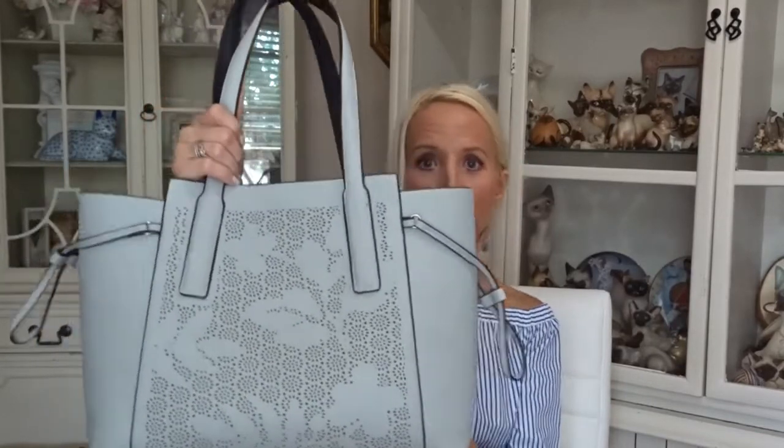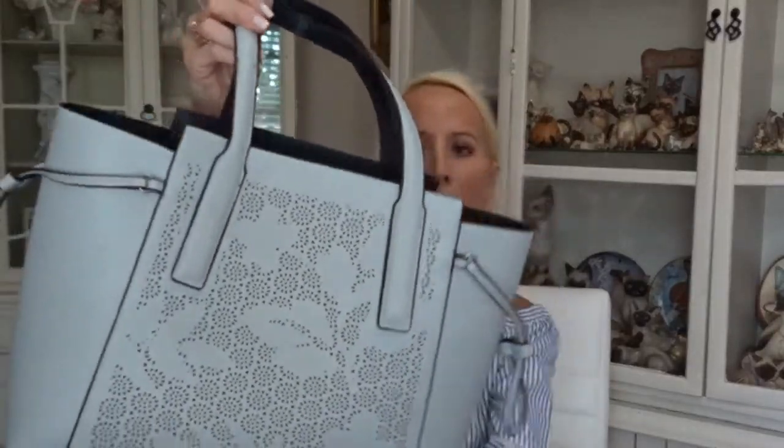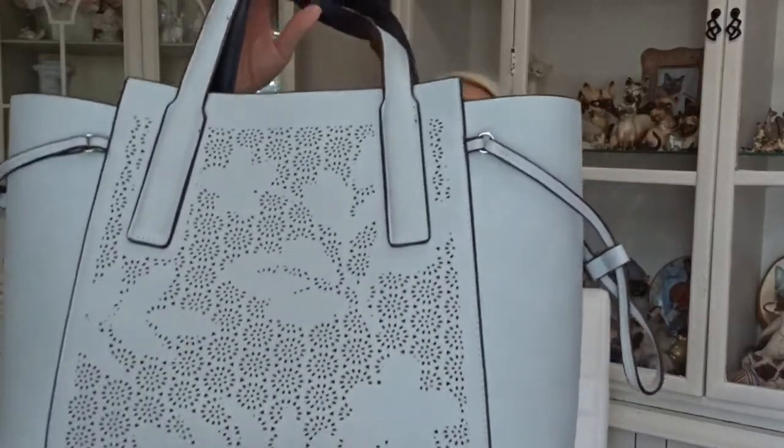I bought this at Marshalls and I think it was mismarked. The tag said originally $118, French Connection, and I only paid $18. I love the color — it's like a dark, darkish gray. It's very roomy inside and has one of these pouches where you can put your cell phone, change, anything. It's a great purchase, very unique with a cut-out design.